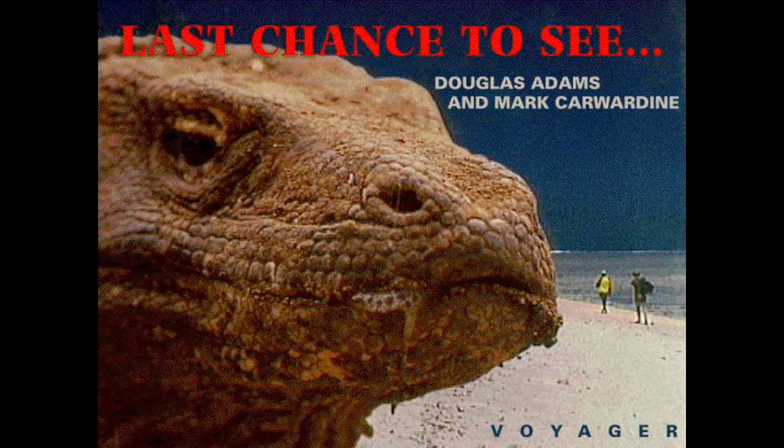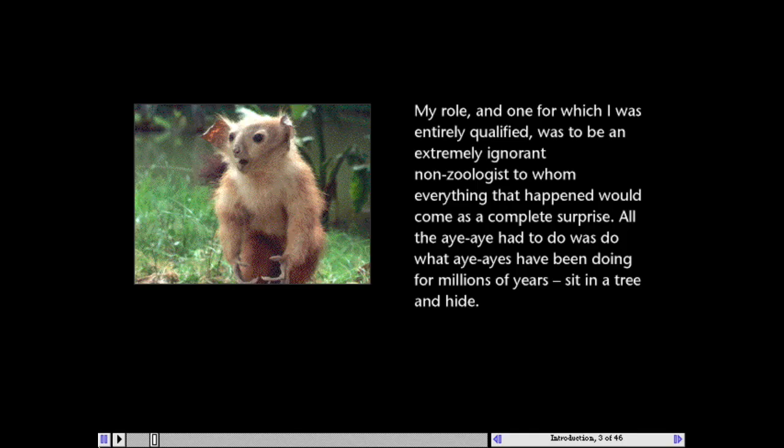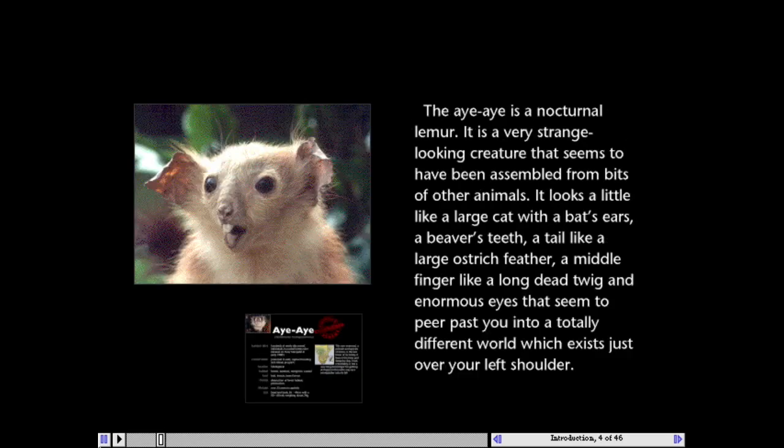Last Chance to See by Douglas Adams and Mark Cowardine documents their travels on a search for some of the rarest and most endangered animals on Earth. This two-CD set contains the entire text of Adams and Cowardine's book, which Douglas Adams reads to you as you look at the photographs.